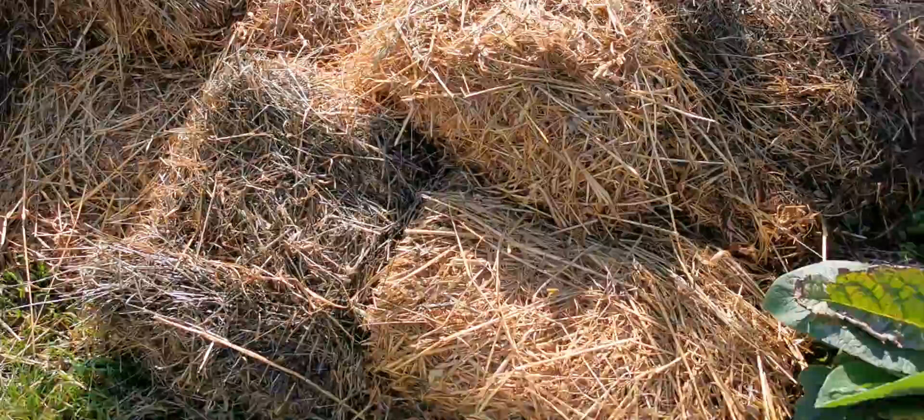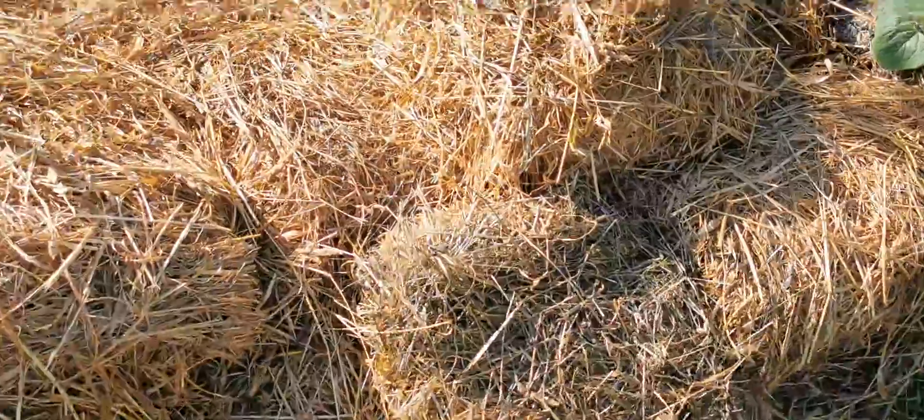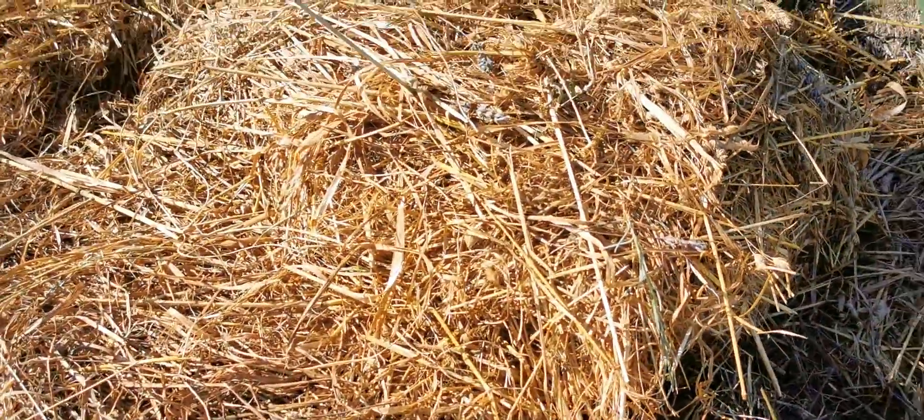There's cardboard as a layer on the ground — it's all covered over — then a whole lot of branches, tree prunings and things, and then this quite thick layer of hay. You can see how thick some of these slabs are here.